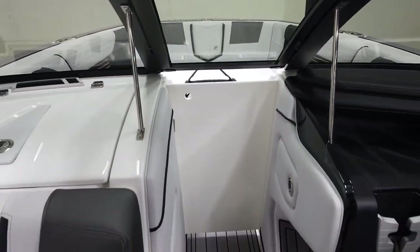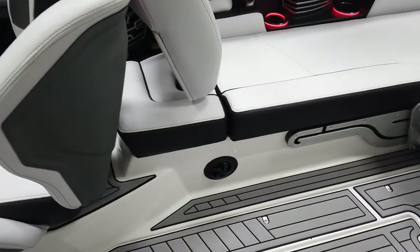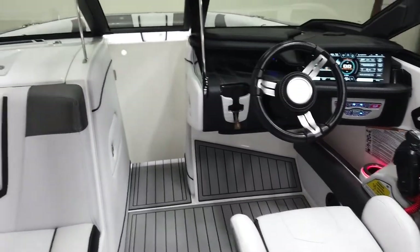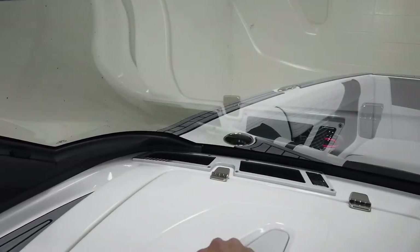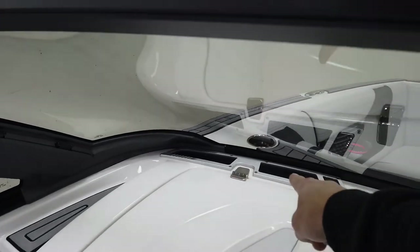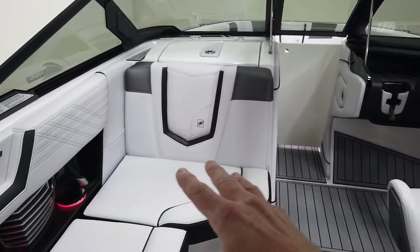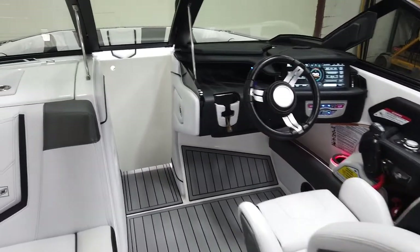Coupled with that is the on-board heater — heater hose right here and one right there — with defrost in the dash, passenger side seat heat, and driver side seat heat. The boat has also been optioned with the Wavefront stereo system, featuring an additional dash speaker, a dash speaker, and two 12-inch JL Audio subs behind the kick panel.